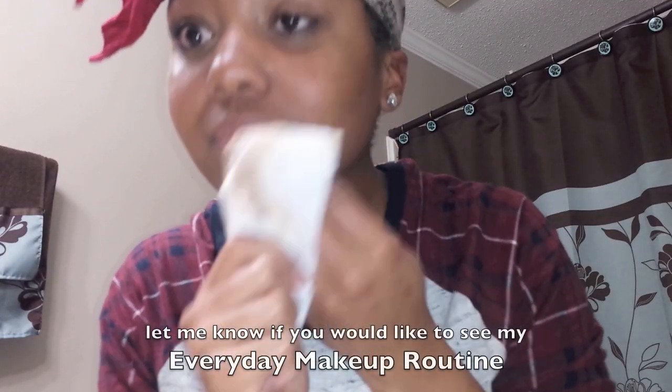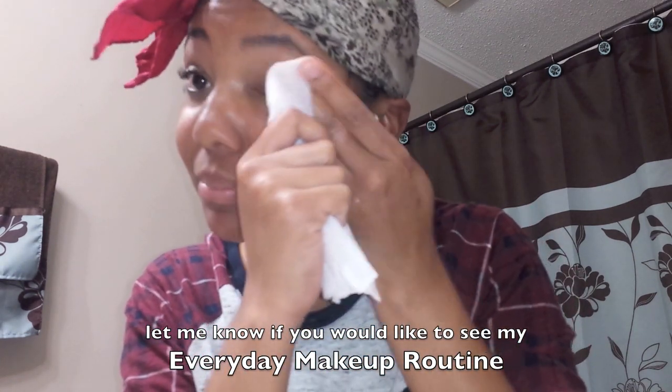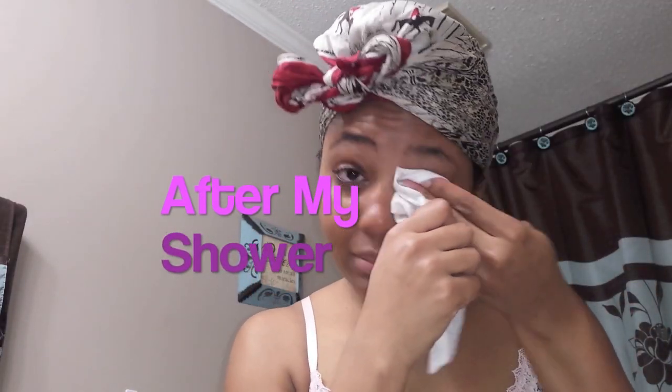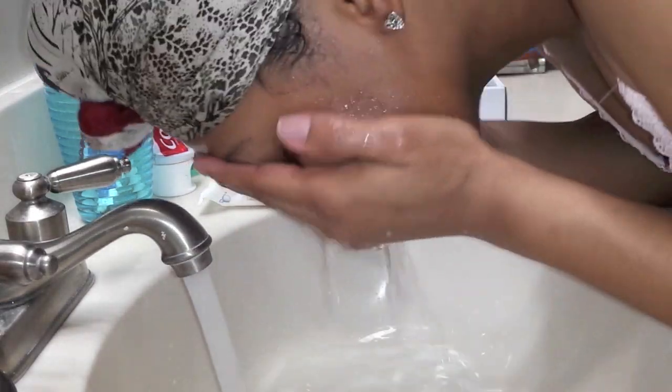I wipe off my eye makeup — which was pretty much all I had on that day, along with brow makeup and a little concealer here and there. I wipe off my eye makeup using my Simple makeup remover wipes. I switch in and out of wipes all the time, but I always end up going back to the Simple wipes because I like those. I'm not sponsored by them either.